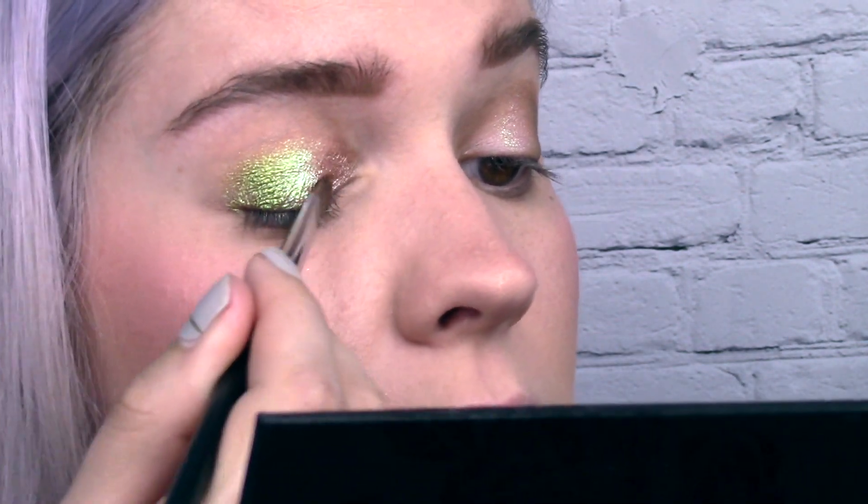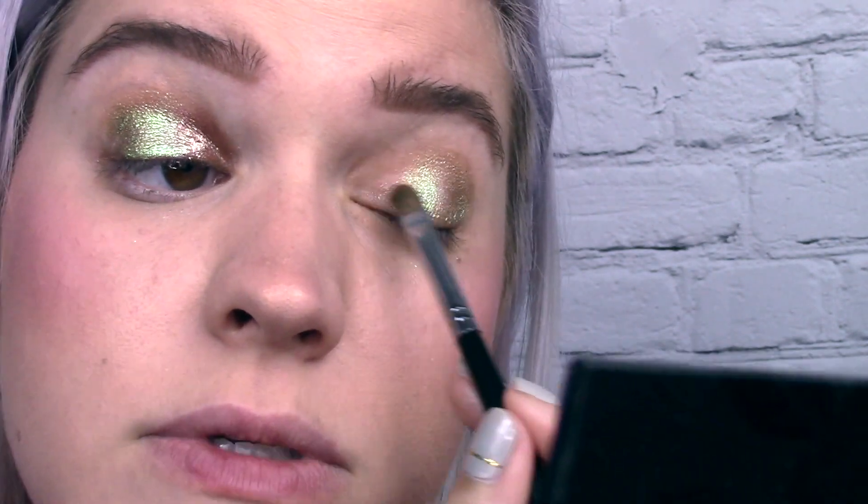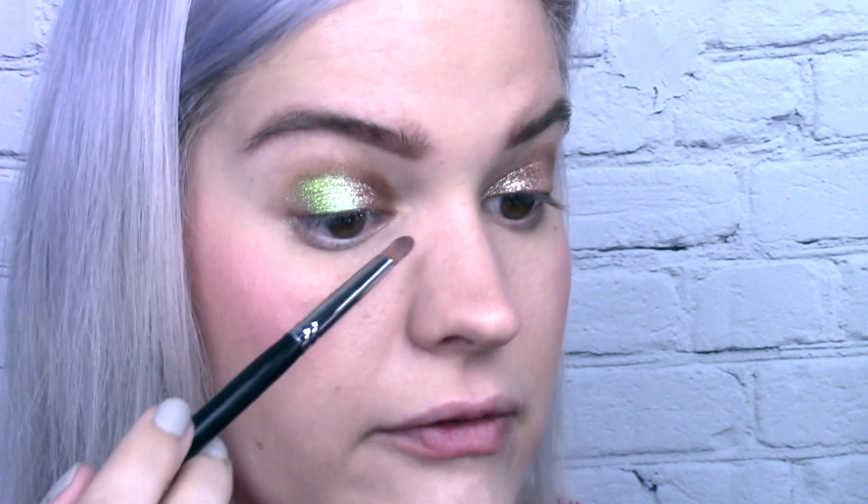I'm going to go bronzy on the inner corner with ACI 2, using the opposite side of the brush for precision. The texture is totally different with the brush — I might need to experiment with different brushes. This is a first impression for me. Green and bronze — I don't know if I've ever done that color story before, but I think I like it. I might finish with a little highlighter on the inner corner rather than another eyeshadow shade.